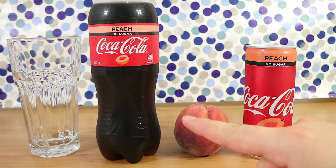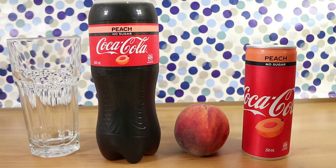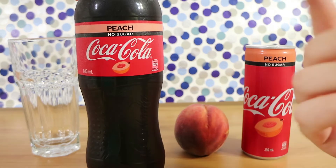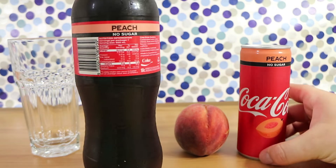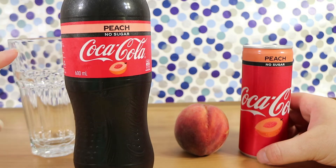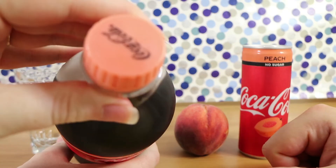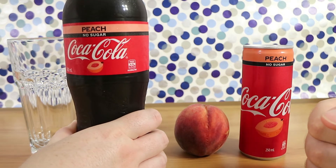I picked these up at Woolworths, just regular price — $3 for the bottle and $2 for the can. I imagine once they become more popular, you can probably buy them in six packs or bigger variants. They did that with the orange one. There's not really too much different about the bottle — they've got a big thing going at the moment about different recipes you can make with Coke.